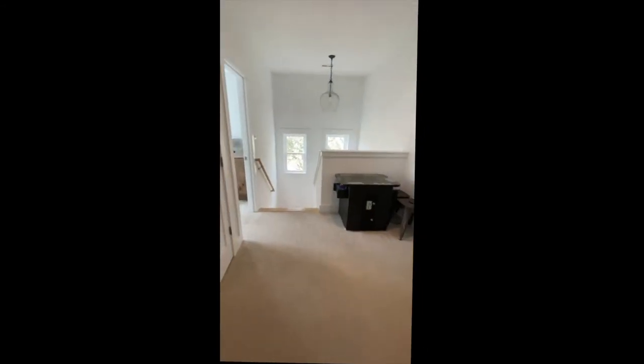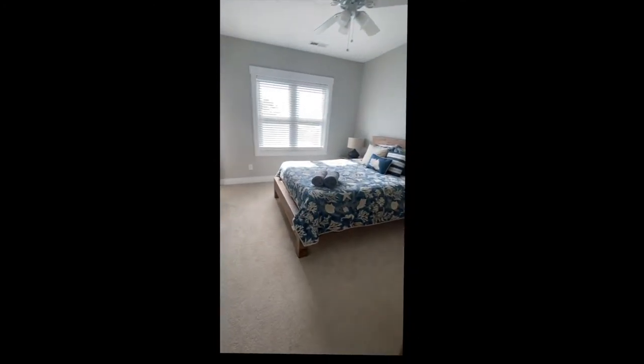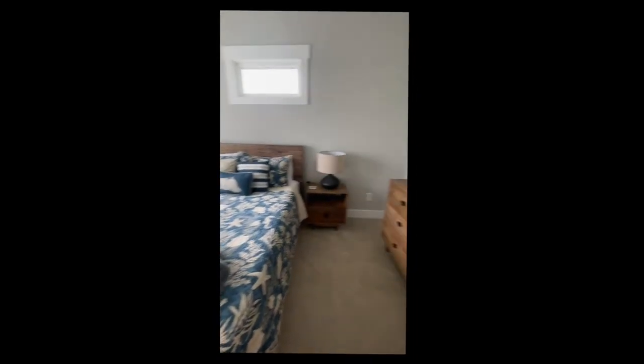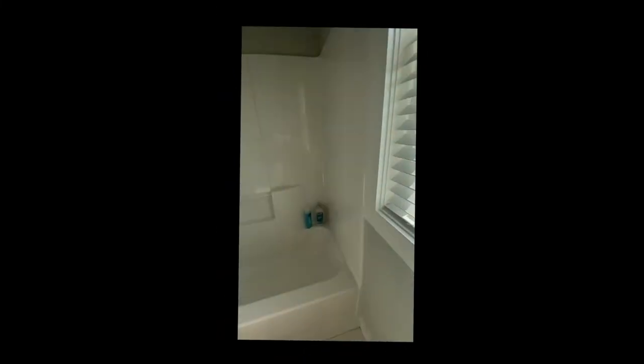The final bedroom on this level has a queen bed, and it also has a bathroom en suite attached. This bathroom also has a tub-shower combination.